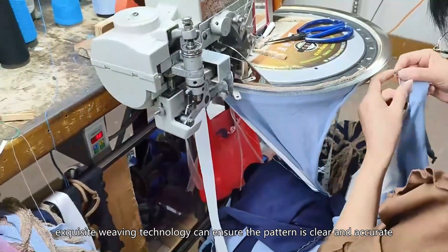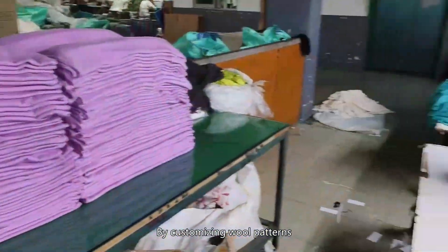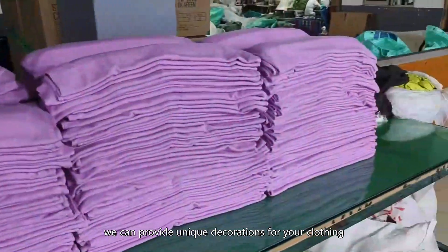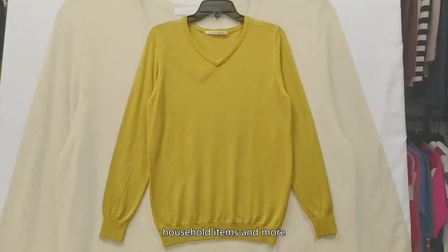Our workers have been professionally trained. Exquisite weaving technology can ensure the pattern is clear and accurate. By customizing wool patterns, we can provide unique decorations for your clothing, scarves, household items and more.